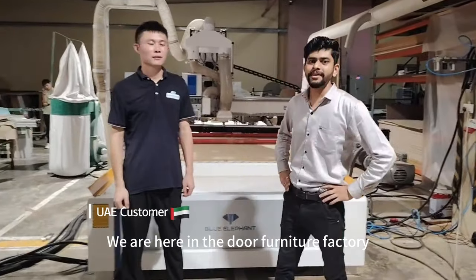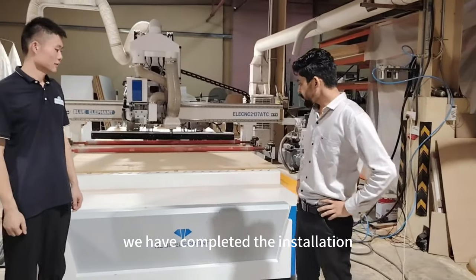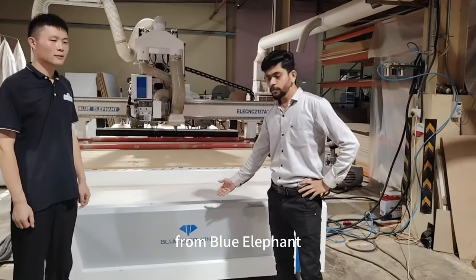Hi, good evening. We are here outside a furniture factory in Dubai. We have just completed the installation and training for the new CNC router machine from Blue Refine.